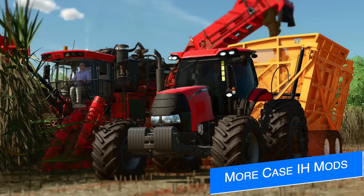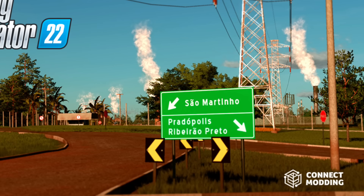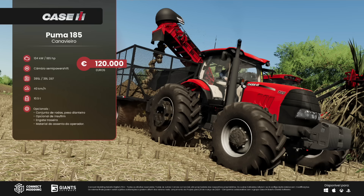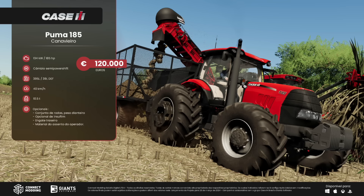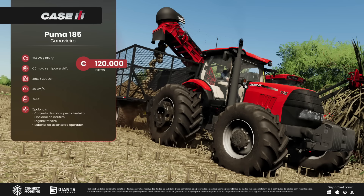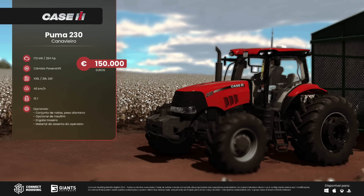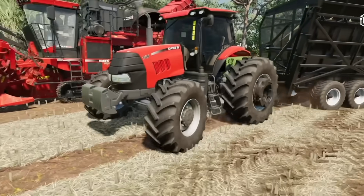Connect Modding have released fact sheets for their Puma 185 and 230, and I believe they're also teasing a new map based on the São Paulo region of Brazil. The Puma 185 will have exactly 185 horsepower, a semi power shift transmission, holds 395 liters of fuel, goes 24 mph or 40 km/h, and weighs 10.5 tons. Customization options include wheels, front weight, window, rear hitch, and seat material. The 230 is very similar with 234 horsepower, a power shift transmission, 410 liters of fuel, weighs 13 tons, and identical customization options. Keep an eye out for these mods releasing on Friday, March 29th.